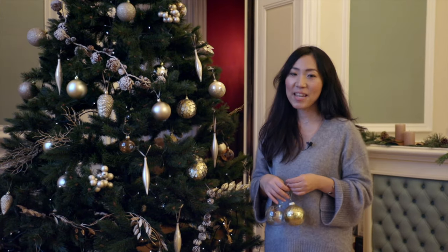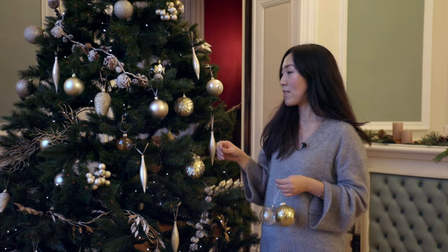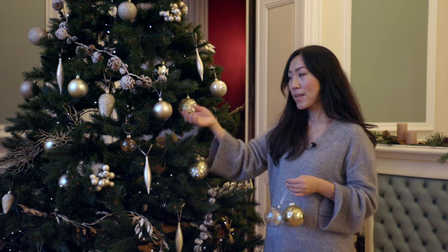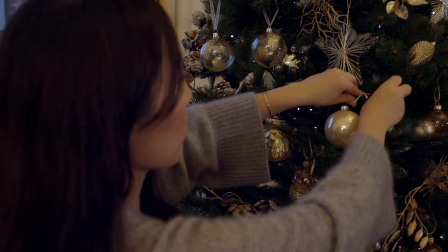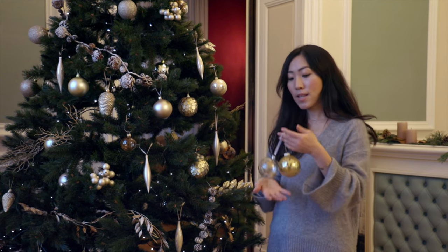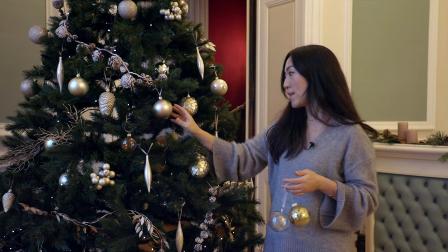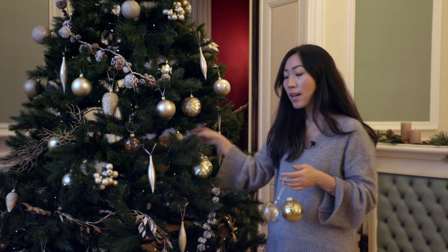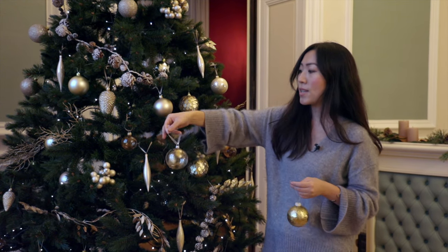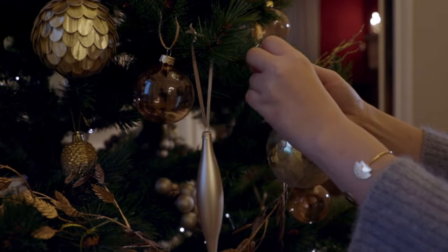The last tip is for Christmas tree decoration. For the Christmas tree, I always start with basics. So if you have basic ornaments, I would put them around the tree first, and then keep the special ornaments for the end. Make sure to put your ornaments at different heights so that we can create depth. Then you will put the special ornaments at the end so that they can be seen the most.